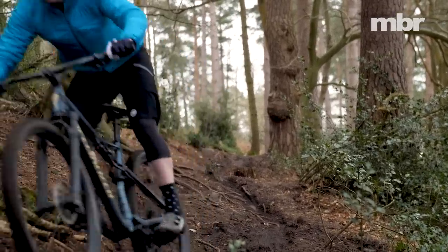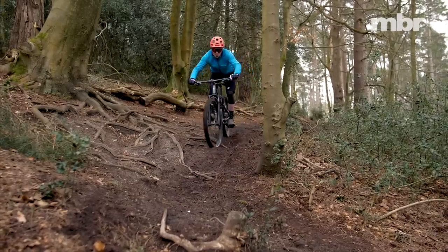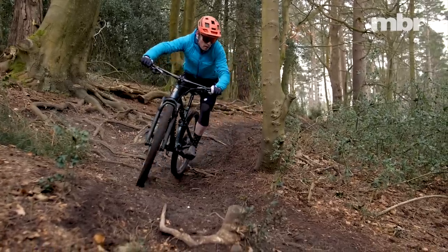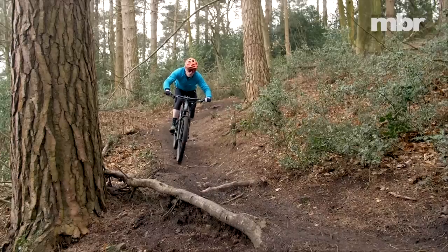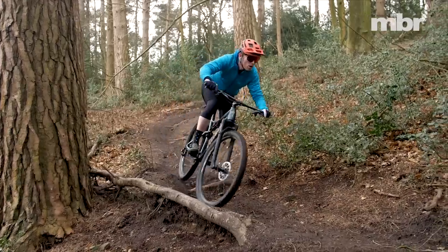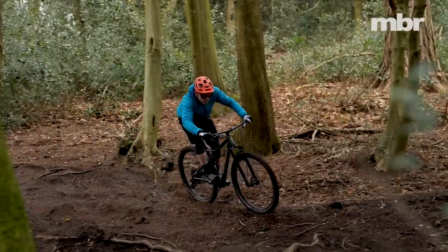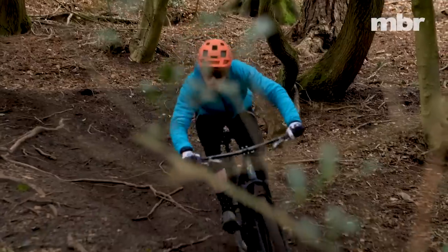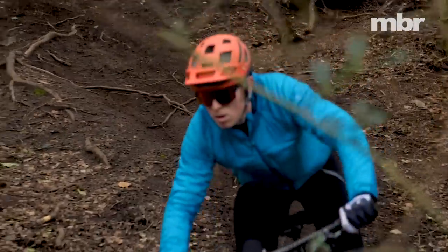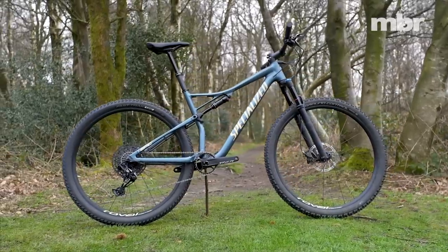The Epic Evo, with no uncertainty, retains its cross-country roots thanks to the Brain shock and race geometry. For weekend racers who want to have fun on the trails midweek, it's a great choice. Yes, the Brain shock still has a quirky response, but if you're transitioning from a hardtail to your first full-suspension race bike, you'll love how efficient it is. The increased fork travel isn't enough to transform it into a trail bike, but it stops the Epic Evo feeling too nervous at speed and increases the versatility of the Epic well beyond the confines of the race tape.